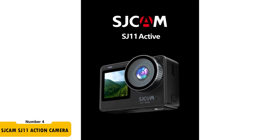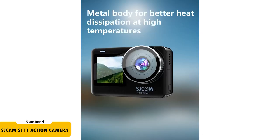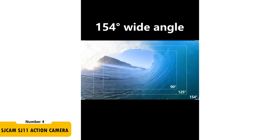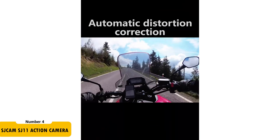The dual-screen feature, including a 2.33-inch touch rear screen, enhances usability. Its 154-degree wide-angle lens and distortion calibration offer expansive, distortion-free views. The SJCAM SJ11 is a premium choice for motor vloggers who demand the best in video quality and camera functionality.